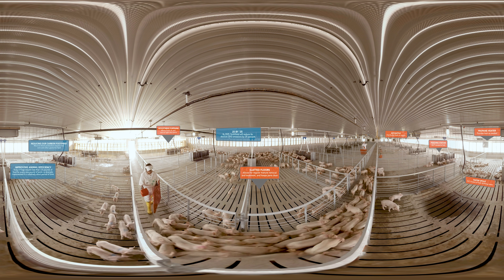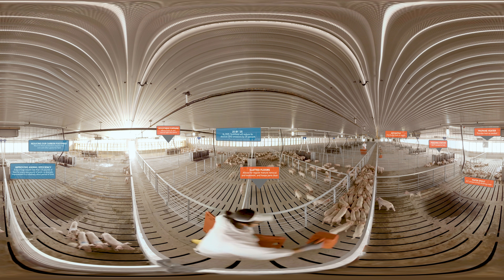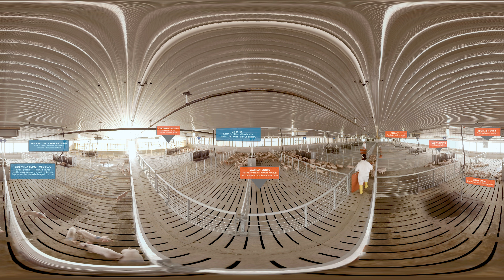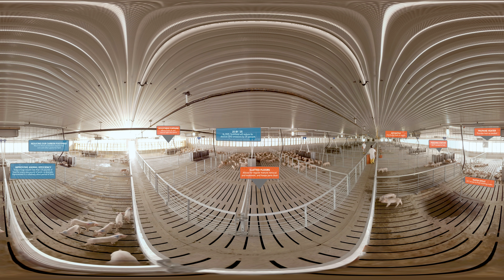We were the first in our industry to announce a greenhouse gas emission reduction goal of 25% by 2025 throughout our entire supply chain. Using less feed requires less fertilizer to grow the grain, less grain to make the feed, and less fuel to plant, harvest, and transport the grain to our feed mills.